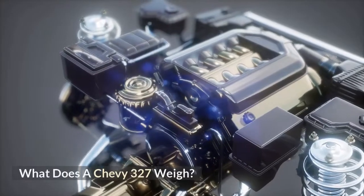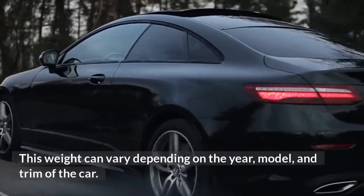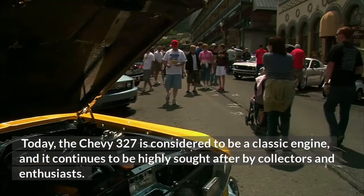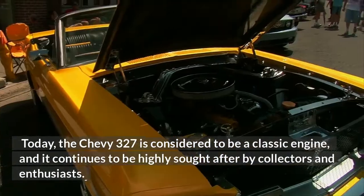What does a Chevy 327 weigh? This weight can vary depending on the year, model, and trim of the car. Today, the Chevy 327 is considered to be a classic engine, and it continues to be highly sought after by collectors and enthusiasts.